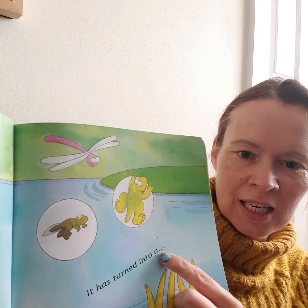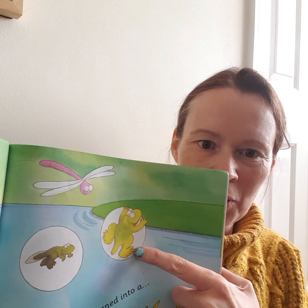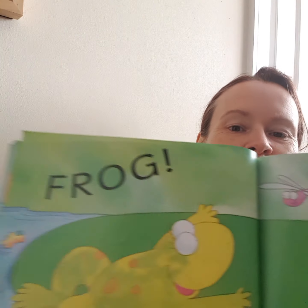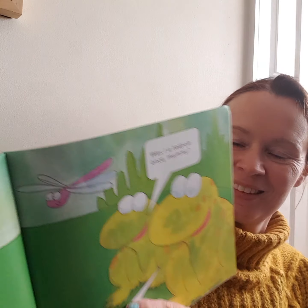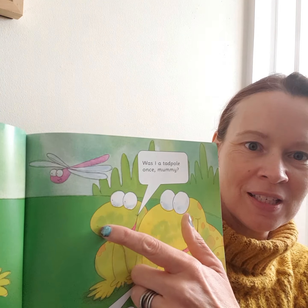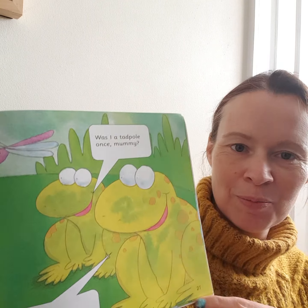It has turned into... it's this. You see what it is? A frog! And this frog is saying, "Was I a tadpole once, mummy?"